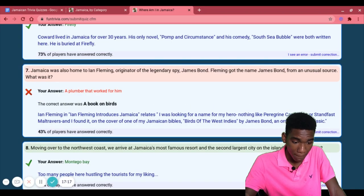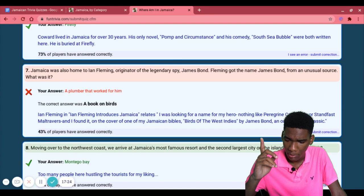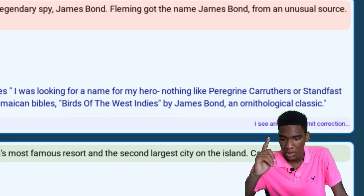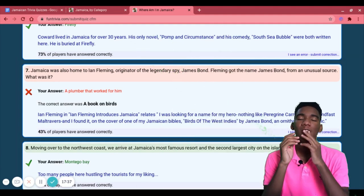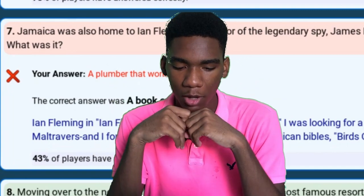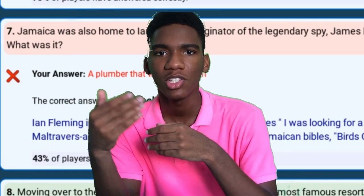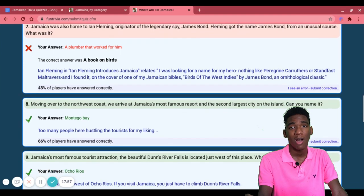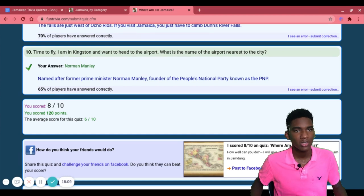A book on birds — Ian Fleming introduced Jamaica and was looking for a name for his hero. He found it on the cover of one of his Jamaican bird books: Birds of the West Indies by James Bond. Let me explain myself — when they said 'a book on birds,' I was thinking the name came from a bird named Bond, not that the author's name was James Bond. Wow. Eight out of ten! The average score is six out of ten — not bad at all!